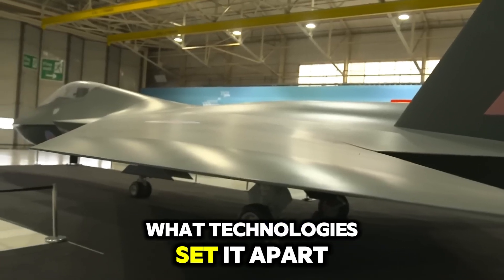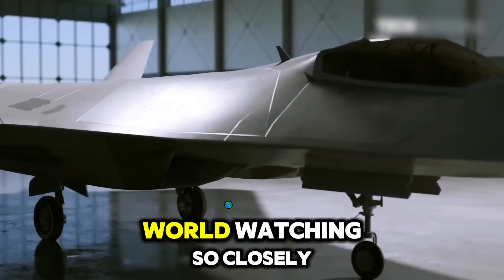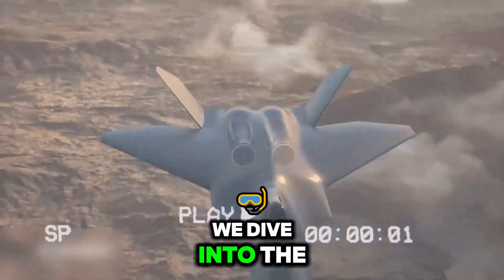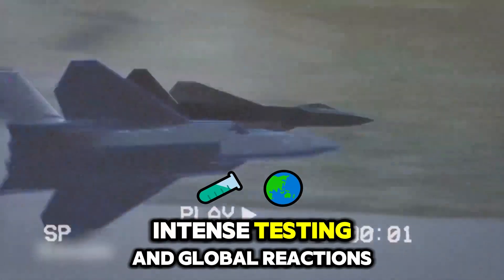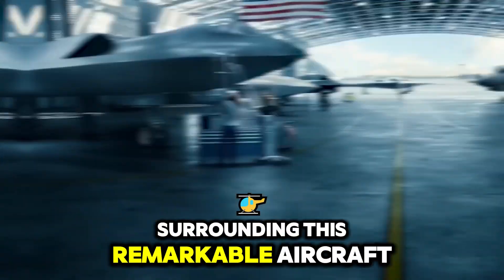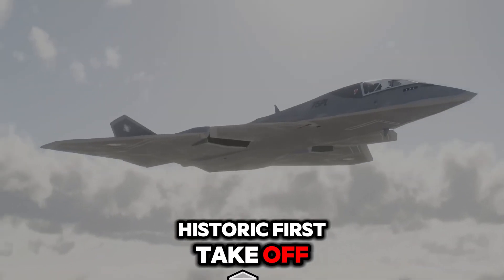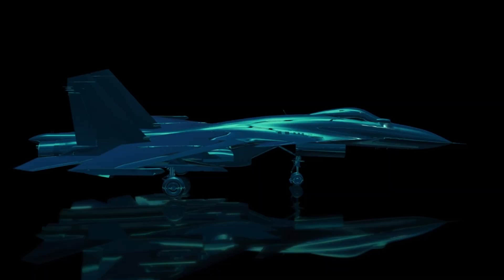What technologies set it apart, and why is the world watching so closely? Stay with us as we dive into the advanced tech, intense testing, and global reactions surrounding this remarkable aircraft gearing up for its historic first takeoff. Ready to uncover the future of air combat? Let's take a closer look.